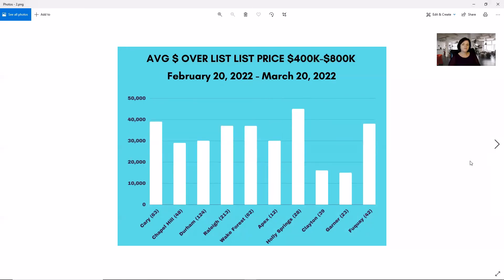Moving into the $400,000 to $800,000 price point — the bulk of our listings fit into this category and it is our most desirable hot market. Consistently we're looking at $30,000 over the asking price, with the exception of Clayton and Garner which are closer to $15,000. And we have our high in Holly Springs at about $45,000 over list price. Across the board, the average of the 28 homes that sold in Holly Springs was $45,000 over. So be aggressive when you're putting your offers in.